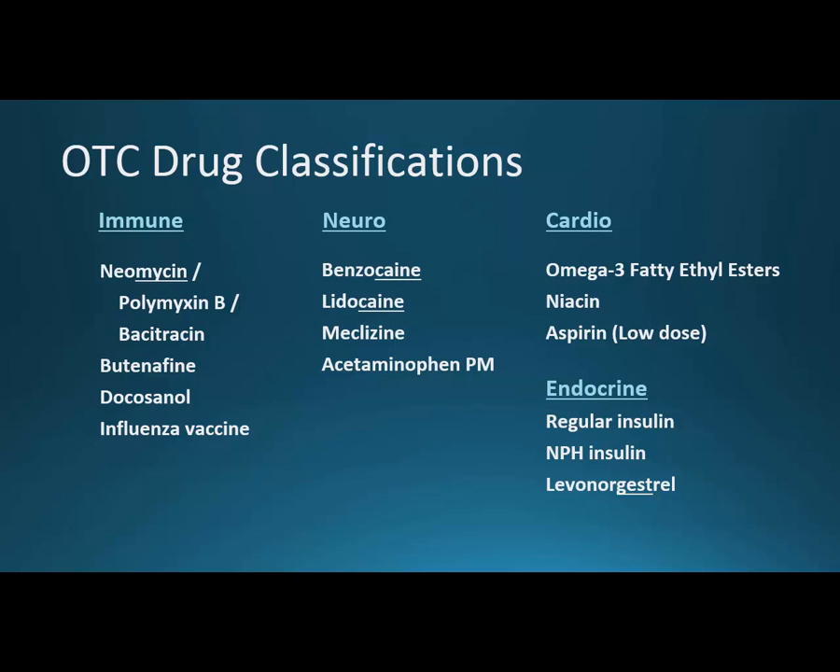Under neuro: there aren't many drugs in this category over the counter, but benzocaine and lidocaine as topically applied local anesthetics are available without a prescription. Meclizine helps with dizziness. Then acetaminophen PM — the acetaminophen is just like Tylenol, and the PM actually stands for diphenhydramine. Because that antihistamine causes sedation and drowsiness, we can see it used for insomnia.